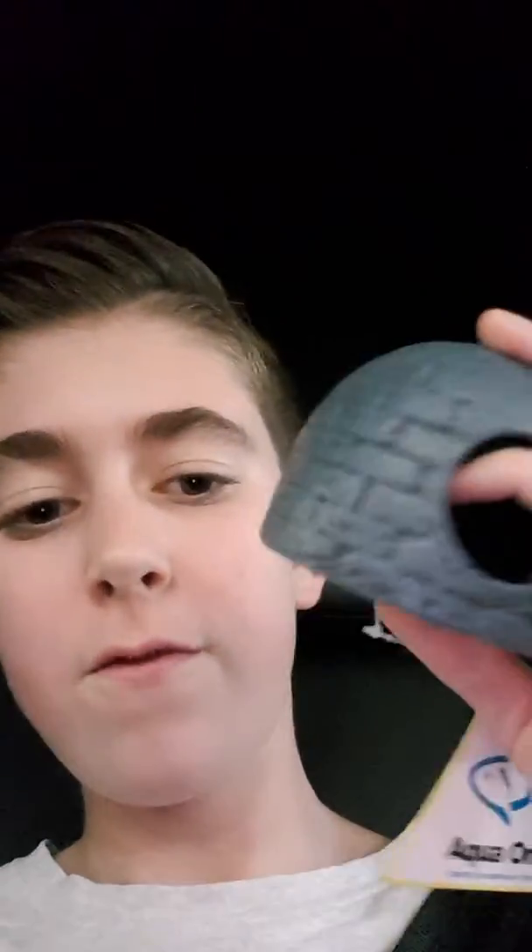I got it for about five bucks — five US dollars, however you like to say or call it. Since I live in the US — I know I don't even sound like I live in it, a lot of people say that — so here it is.